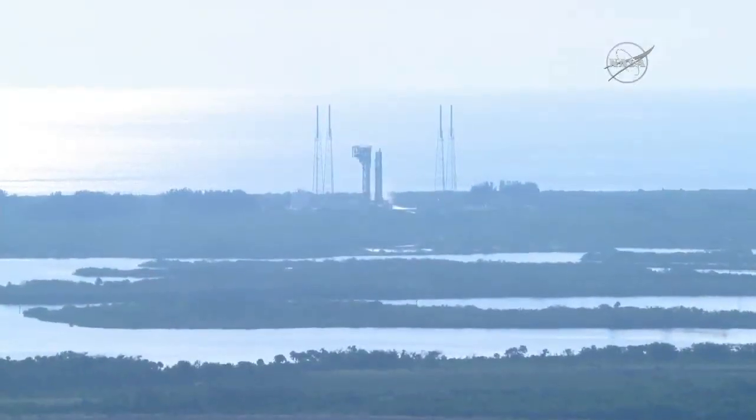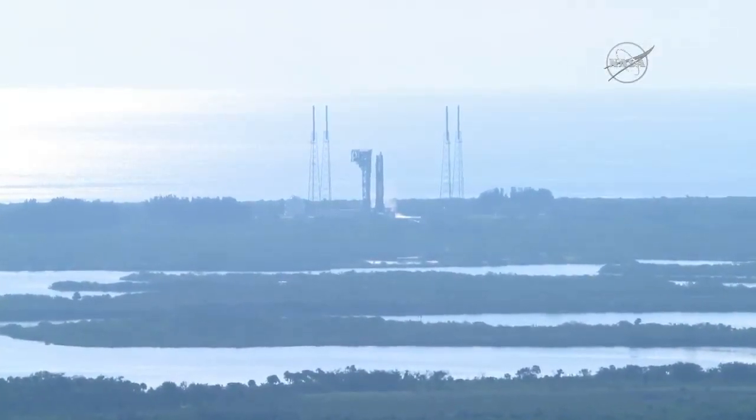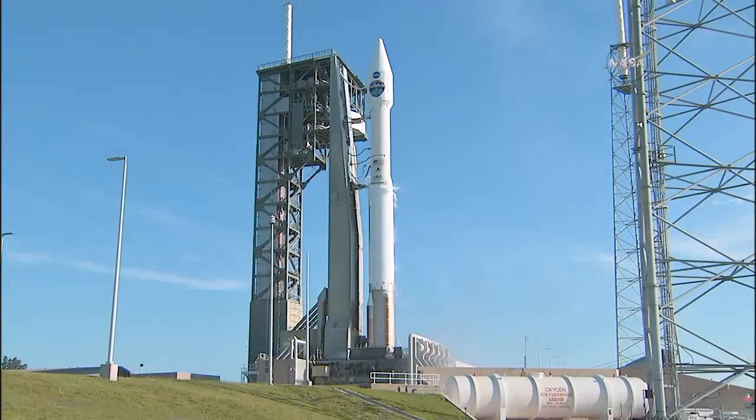T-minus 15 seconds and counting. 9, 8, 7, 6, 5, 4, 3, 2, 1.